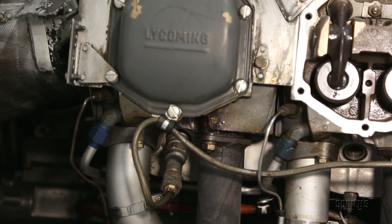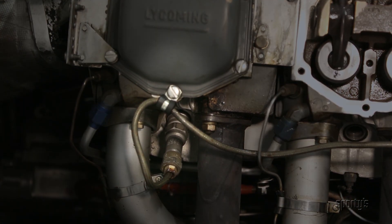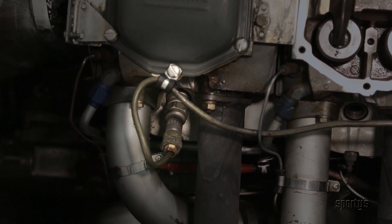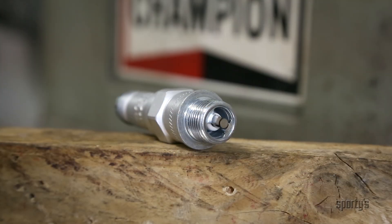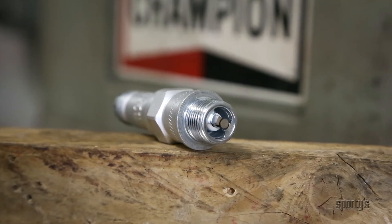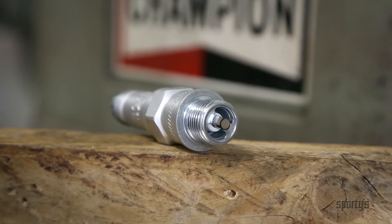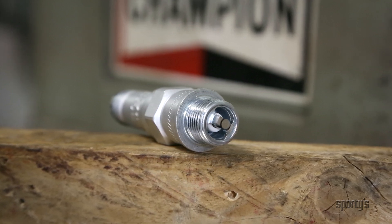Spark plugs are used in gasoline-fueled internal combustion engines to provide an electric arc that will ignite the mixture of air and fuel in the cylinders. The plug end that goes into the engine contains electrodes, and they are set to a gap or distance recommended by the manufacturer.